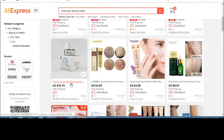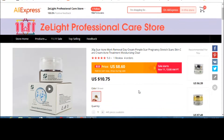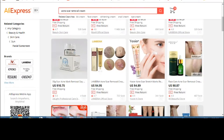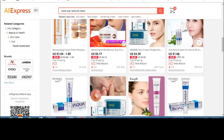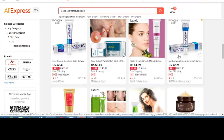Moving on, this next one is a scar acne mark removal day cream, 30 grams. It has only one review and four orders, so I don't think it's a reliable enough product to recommend. Let's keep looking and find some other creams.